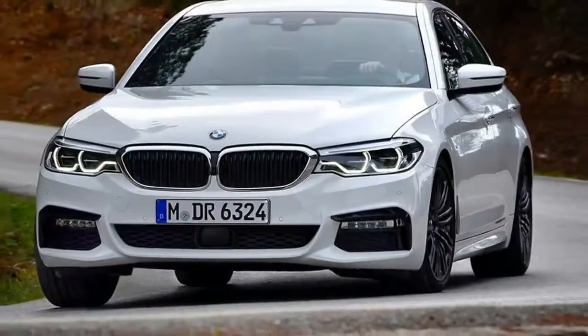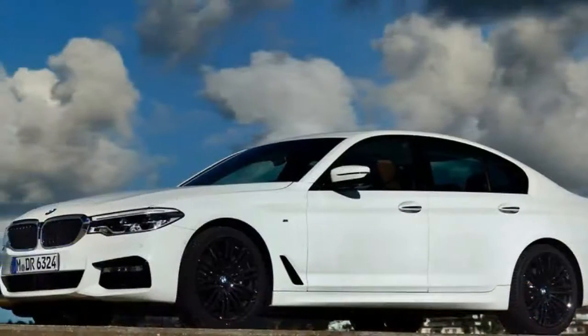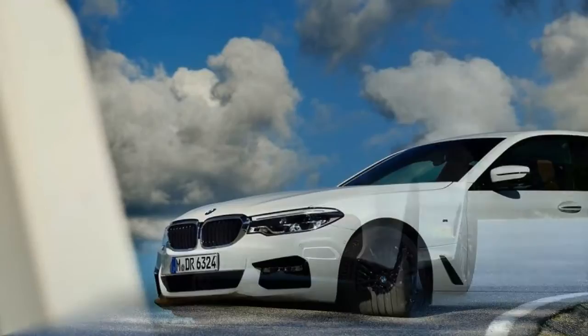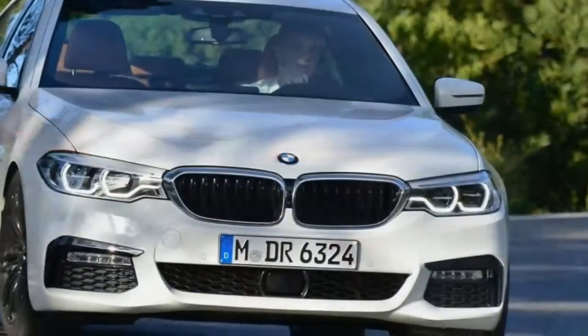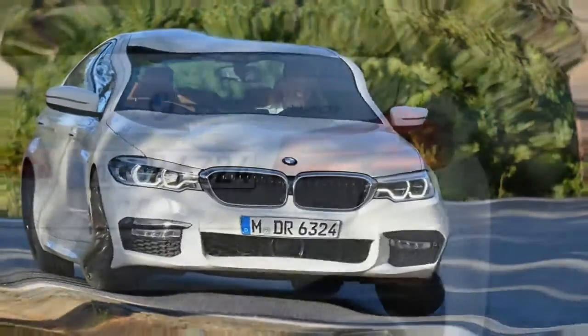The 2017 BMW 5 Series is exactly as you'd imagine it would be: comfortable, sporty, practical, full of technology and rather classy. More or less the same as it has always been, then — the 5 Series is the world's best-known executive sedan, and there's nothing wrong with that.